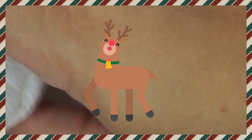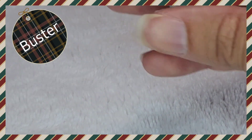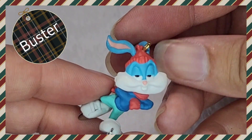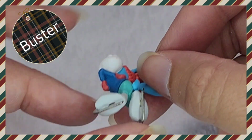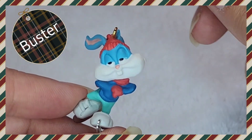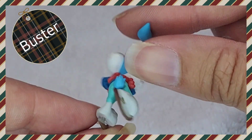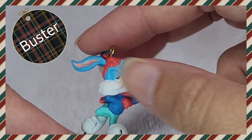We've got two more to unwrap. There he is — Buster Bunny! Check him out. Look at that smug look on his face. Shiny ice skates. Very cool. I love it. You can't have a Tiny Toons tree without Buster Bunny, right? Definitely not.